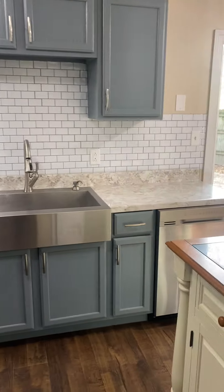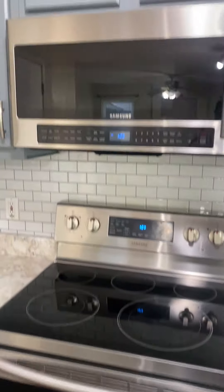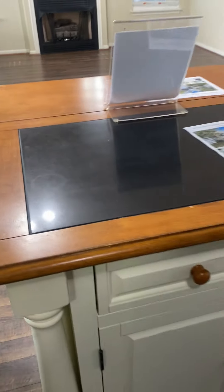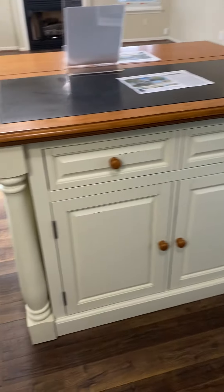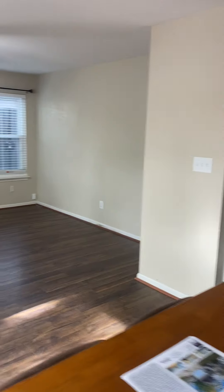You've got your gray uppers and lowers, large sink, stainless steel appliances, nice backsplash. There's a small island here in the middle with storage, and it's open to the living room with the gas fireplace.